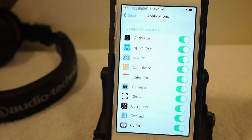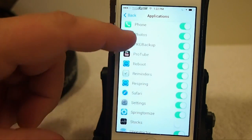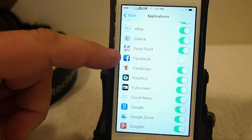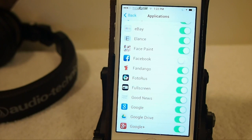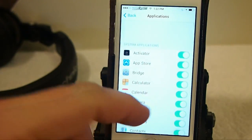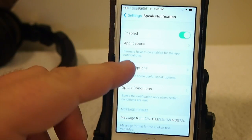You can see here I have Facebook turned off, and the reason I did that is because I get all these game invitations from people and I don't want them read to me every time I receive one. I get those quite a bit and I've tried to turn them off without luck. But you simply toggle the switch on and off to enable or disable Speak Notification for each app.